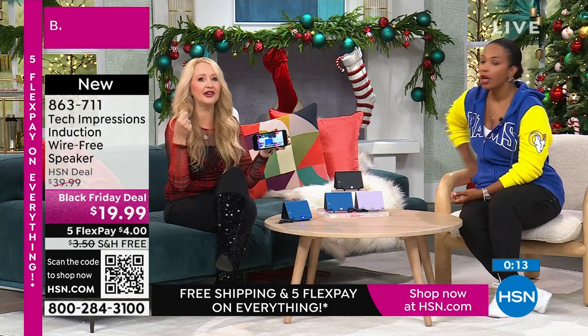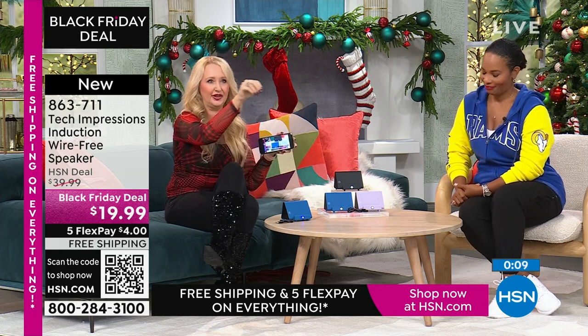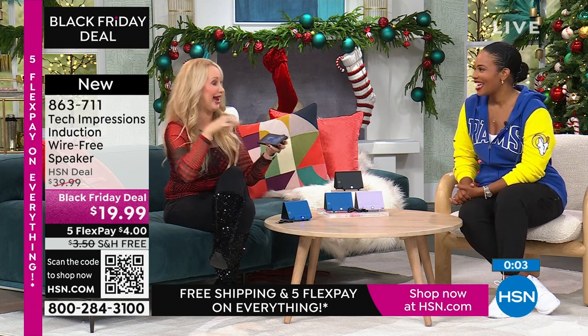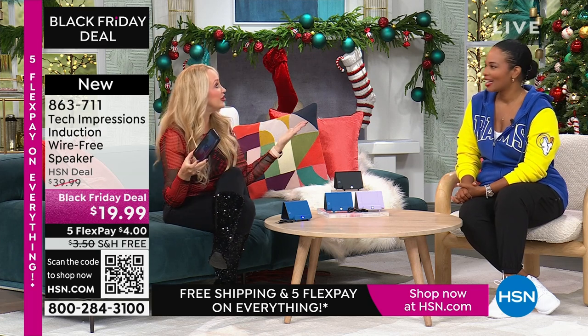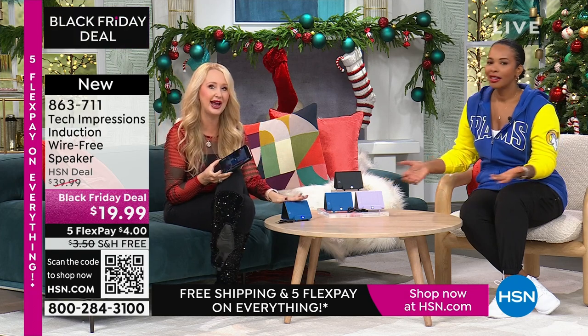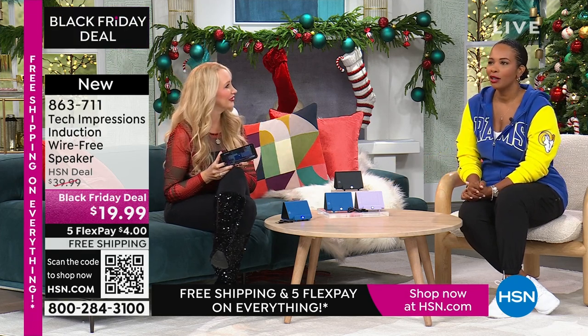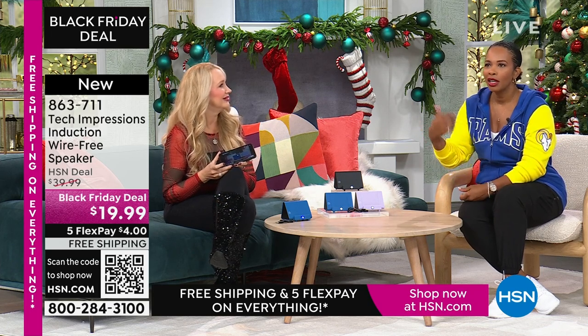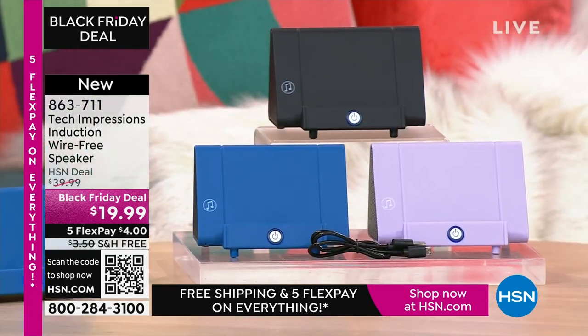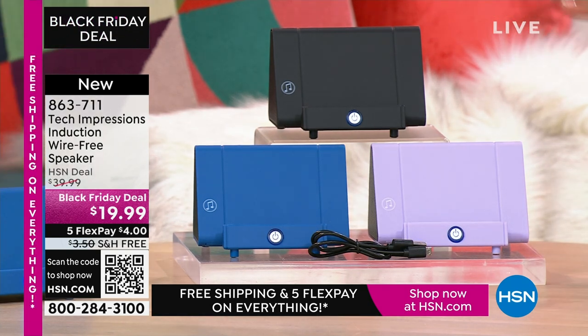Stocking stuffer, gift to give — I am telling you, if you play that white elephant game where people steal the gifts, they're going to steal this one. If you have to do a gift under $20, what are you going to get that's meaningful, practical, and used every day? Instead of a candle, a picture frame, or a gift card to a coffee shop, you could give the gift of hearing. Item number 863-711. A lot of you are shopping for this in black but don't miss out on the lavender or the blue.